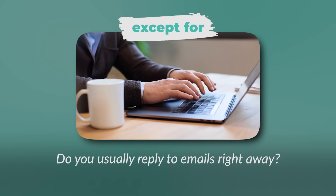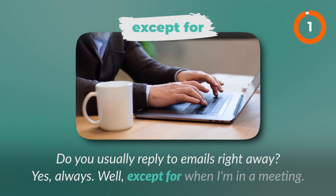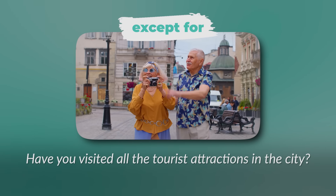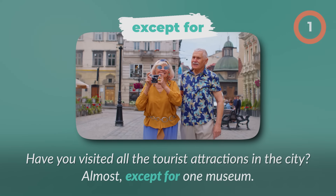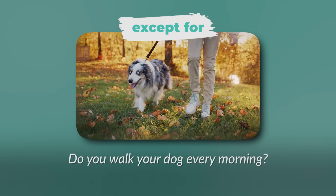Do you usually reply to emails right away? Have you visited all the tourist attractions in the city? Do you walk your dog every morning?